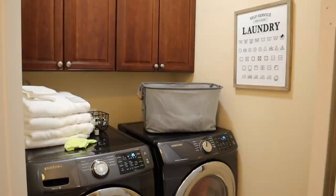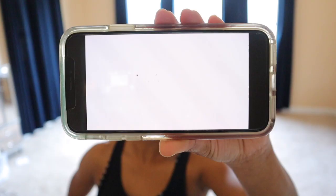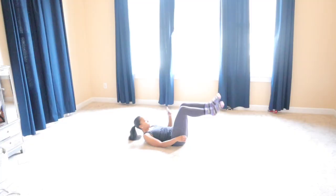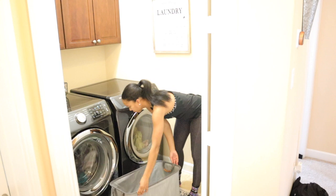Now that both machines are going and I don't have anything to fold right now, I'm going to take advantage of my time and do a quick 10 or 15 minute ab workout — today I'm doing a workout from MadFit here on YouTube. Now that the colors are dry, I'm going to take these out, fold them, and put them away completely before the washing machine is done — I probably have about 10 minutes.